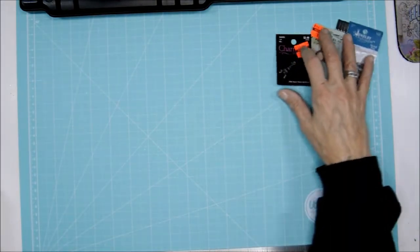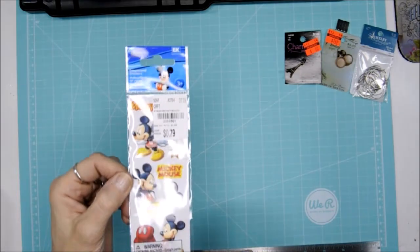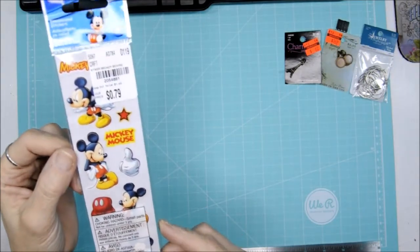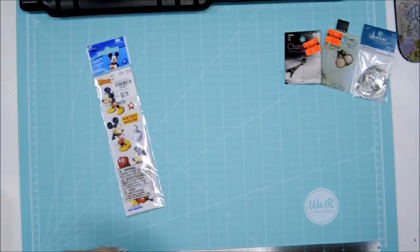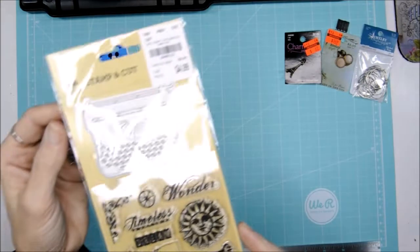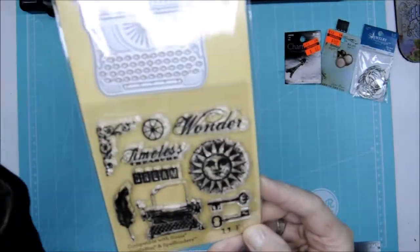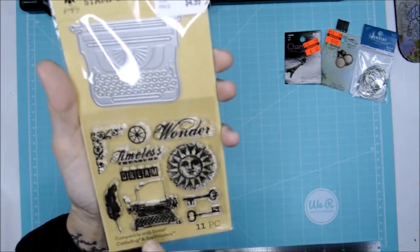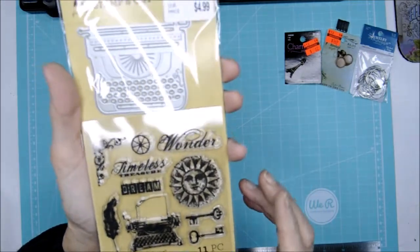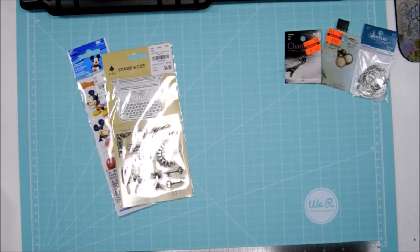Now I went on to Tuesday Morning, and here's what I got. I got a Mickey Mouse set of stickers. Then I grabbed this cute little typewriter die cut and these really cool antiquey-type stamps.